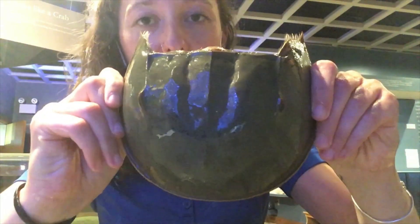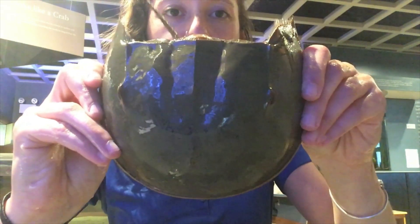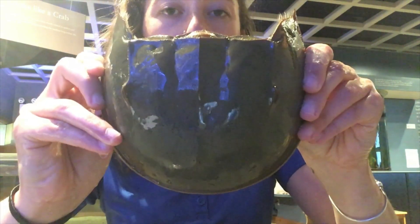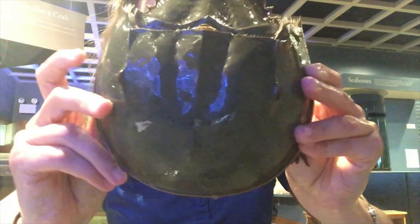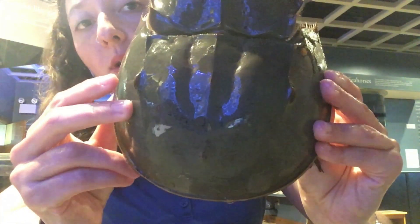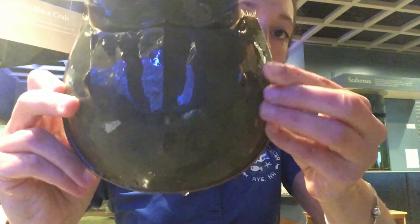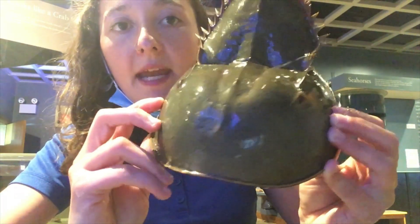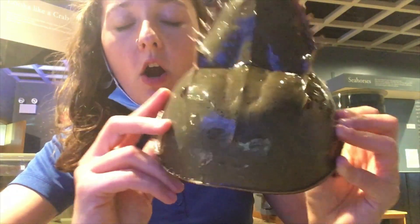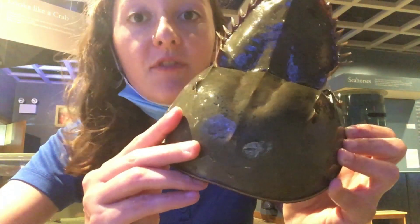If we look up close to this horseshoe crab you may notice two bumps. Can you find those two bumps? Those are its two main compound eyes. We have one right here and another one on the other side right here. Those eyes are their main eyes right on the top of their body, seeing in different shadows or different light variations.